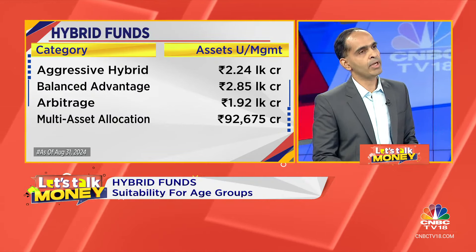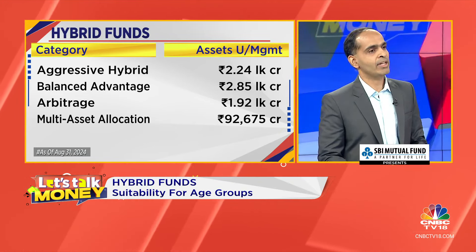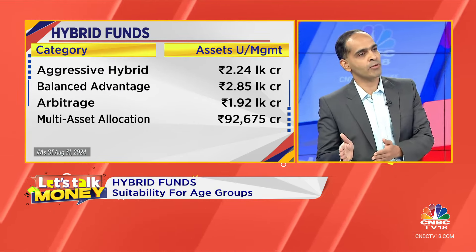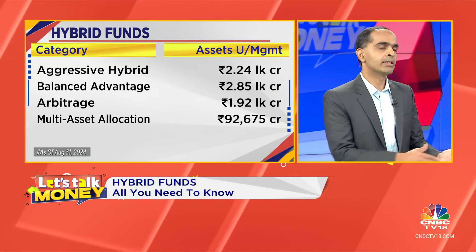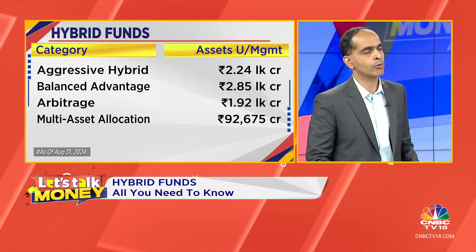The question that an investor has to ask is: what kind of person am I? Am I someone who gets troubled by a 10% drawdown or not? If a person is like that, then automatically you have to veer towards the more conservative hybrid funds. On the other hand, if someone is trying to maximize returns within a certain constraint, then obviously the aggressive hybrid would be the right choice.